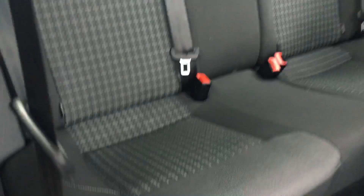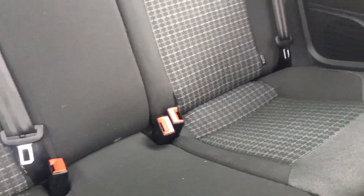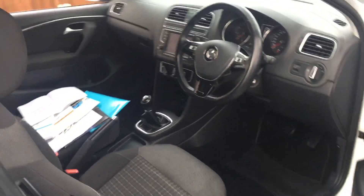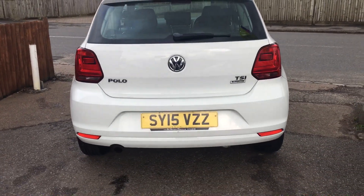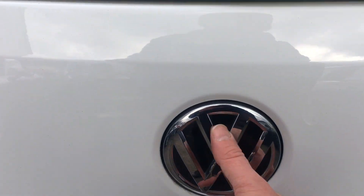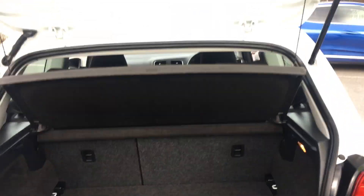Let's have a look at the back. We've got three rear belts — three three-point belts — three headrests all in place, and you've got isofix on the outer two seats as well. It's a nice-looking car from the back too; you can see the TSI badge. The handle is in the badge to open it up, and there we go — a 60/40 split rear seat with the parcel shelf in place.